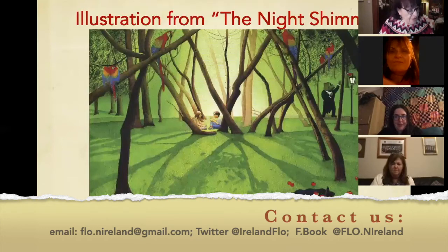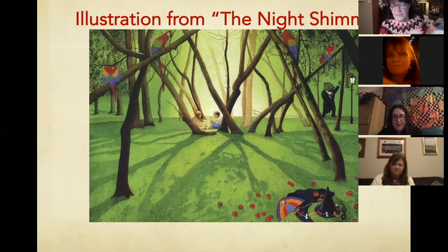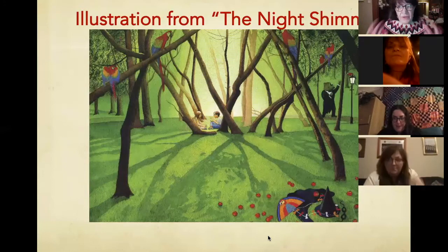This next one is from a fantastic book called The Night Shimmy by Anthony Brown, who is one of the classic writers of children's books. It's about a wee boy who is lonely and has no siblings. Because he's so lonely, he becomes the Night Shimmy — he puts on this fabulous, fantastic costume and when he's the Night Shimmy, he can do whatever he likes.